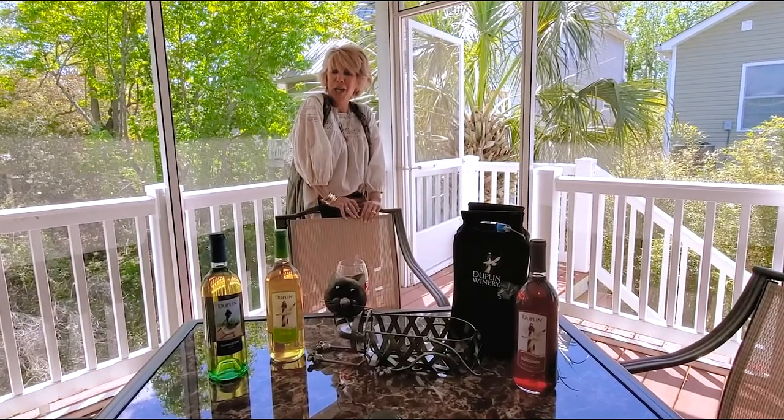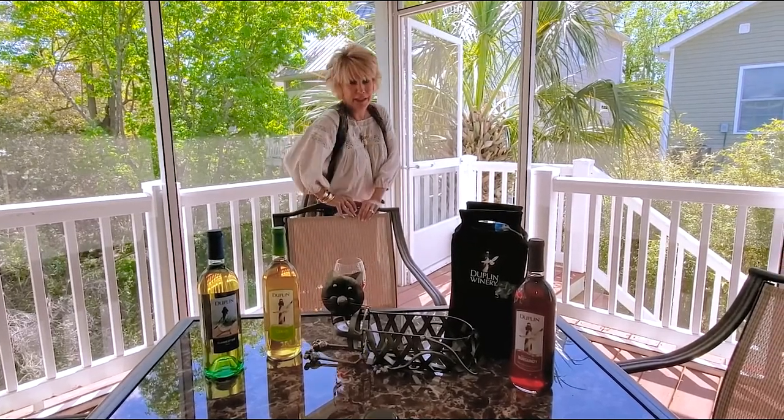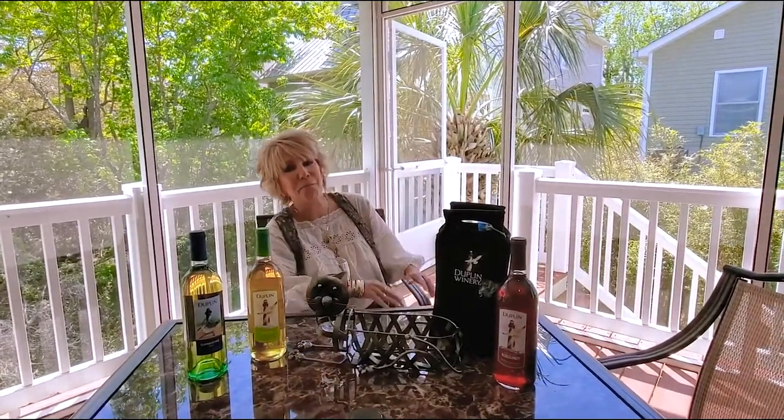Hey everybody! My name is Connie. I work at the Duplin Winery up in North Myrtle Beach. Some of you may know me — I'm around there quite a bit. So today, I'm social distancing just like everybody else, and it's a little hard at home sometimes, but I have some great wines here that I want to share with you that are absolutely my favorites.